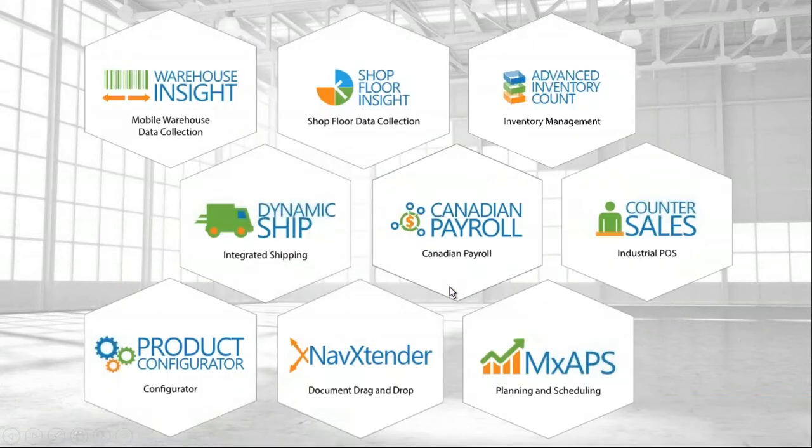The basic apps we provide — and there are more than listed — are available on AppSource, which is the Business Central app store for the cloud. Today we'll cover Warehouse Insight, a mobile WMS for inventory management with a barcode scanner. Whether you're a manufacturer with a parts room or a full-blown distributor with a hundred people picking a day, this tool fulfills those needs.